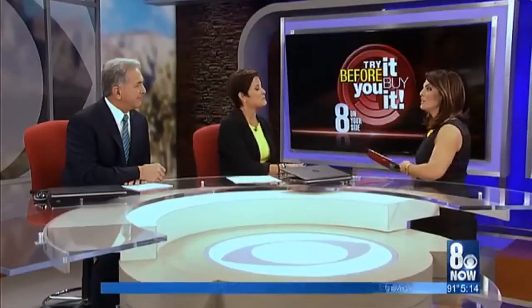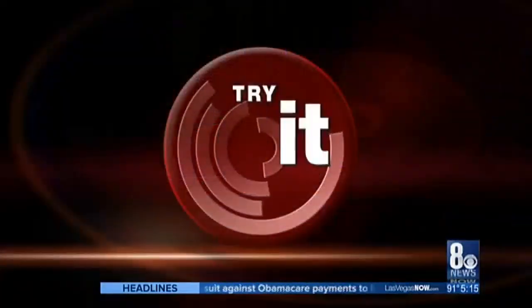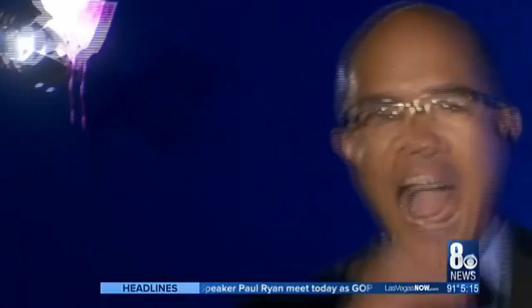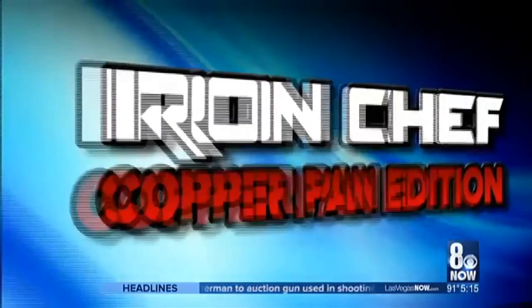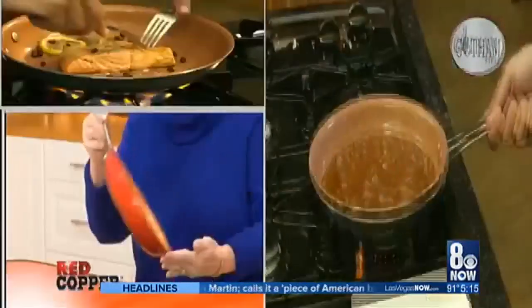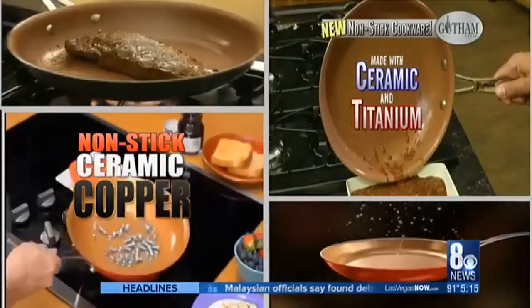Everyone has been asking me to touch these two pans, and let me tell you, if you are a fan of the show Iron Chef, you are really going to like tonight's edition. The time has come once again to answer life's most savory question: which pan reigns supreme? This is Try Before You Buy It, Iron Chef, Copper Pan Edition. Hi, Kathy Mitchell here with my team. My chef Daniel Green here with Gotham Steel. These similar pans with nearly identical infomercials will face off in today's kitchen battle.